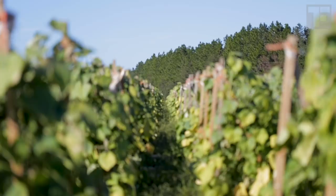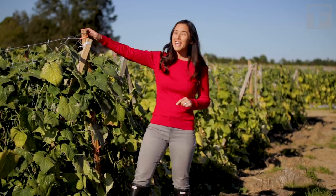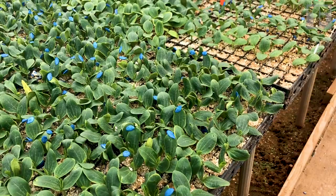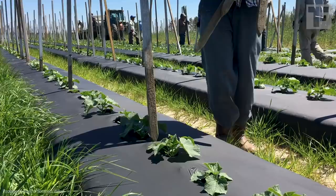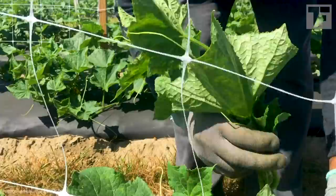Most American farms grow slicing cucumbers right on the ground. But some farms, like Southern Valley, use a stake and netting system which keeps the vines off the ground — and they do that here over 800 acres, because it yields higher quality and quantity. First, they hand-transplant the baby plants grown in the greenhouse. Then they place stakes in the ground one by one, attach the netting, and thread each plant through the netting — not once, but three times as the plant grows higher and higher.